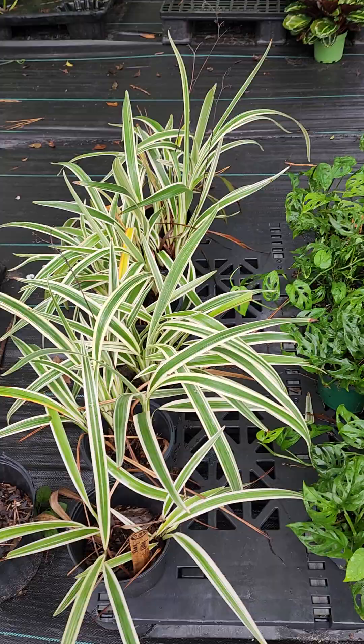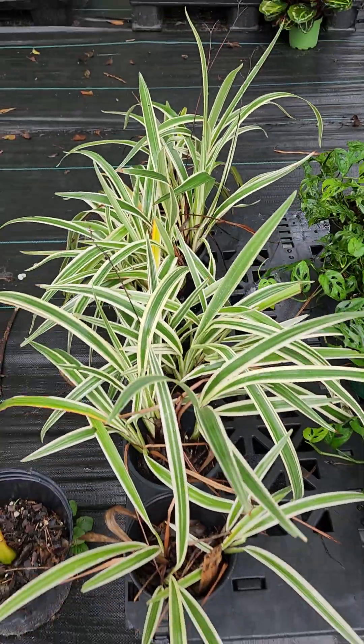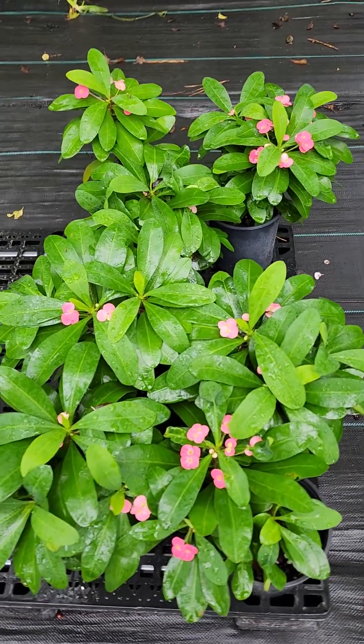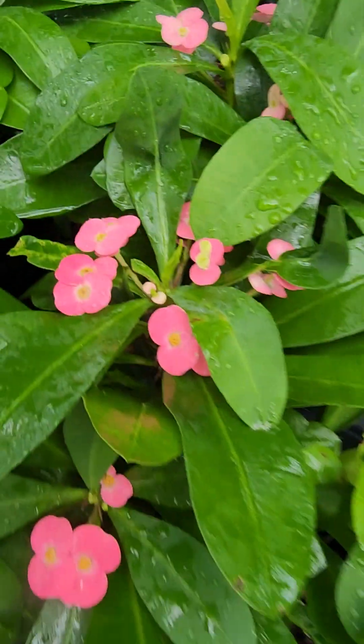Next to it we have some flax lily — variegated flax lily. Very beautiful ornamental. This is a succulent called pink Cadillac or crown of thorns because it has some pretty good spikes on the stem, but beautiful little pink flowers.